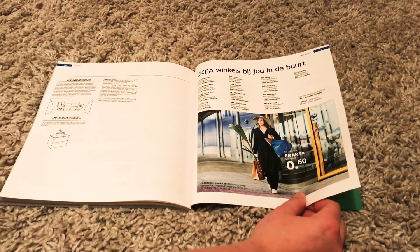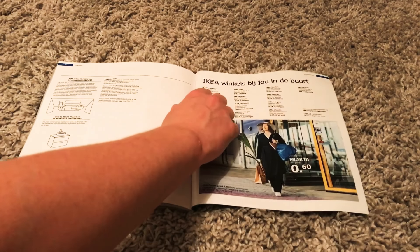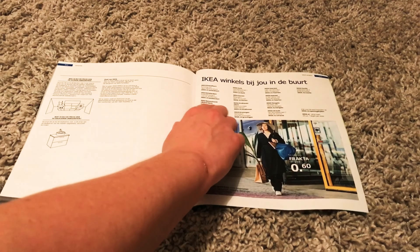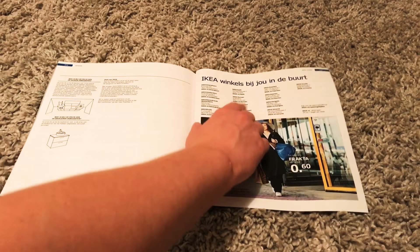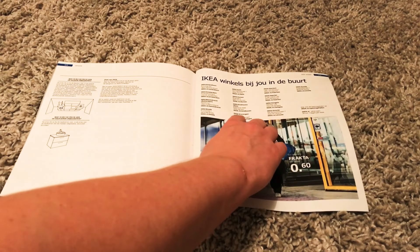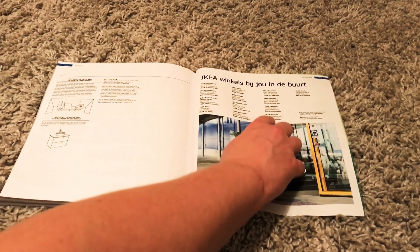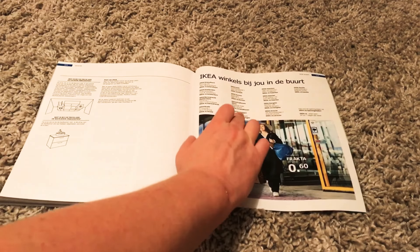This is about IKEA stores in the Netherlands. There's one in Amersfoort, Amsterdam, Barendrecht near Rotterdam, Breda, Delft, Duiven, Eindhoven, Groningen, Haarlem, Heerlen, Enschede, Utrecht, Zwolle. I just went to the one in Groningen.